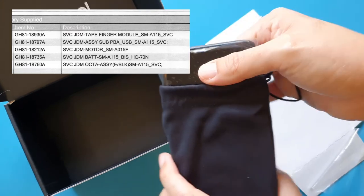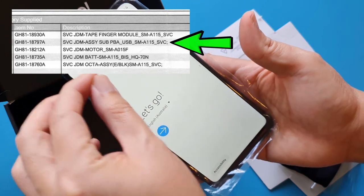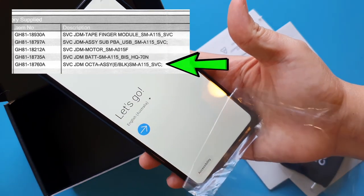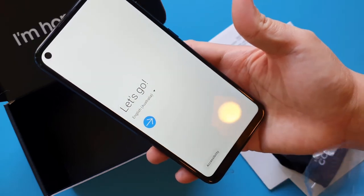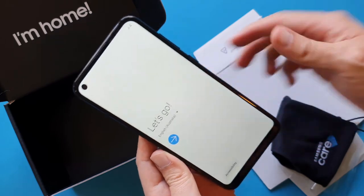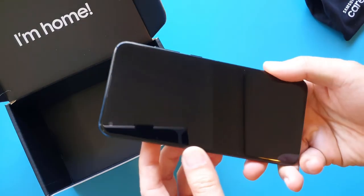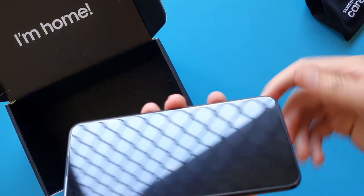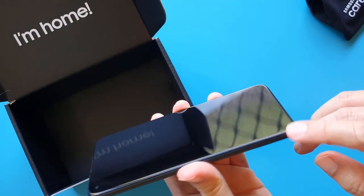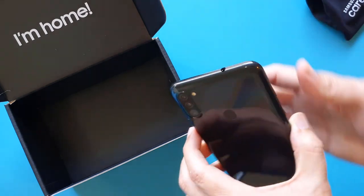I Googled the part numbers and found a few of them. They replaced one of the circuit boards, the vibration motor, the battery, and even the front LCD display panel. I'm not sure why they had to replace the LCD display when the fault was with the vibration motor. From an aesthetic and unboxing experience point of view, the phone came back looking like a brand new phone — I guess because the screen was replaced. I'm pretty happy with Samsung Care overall.